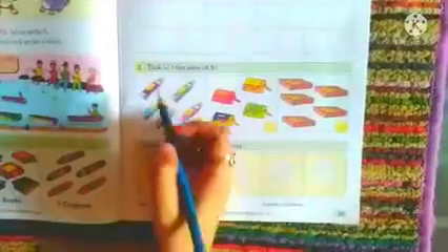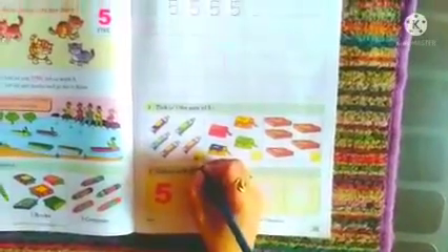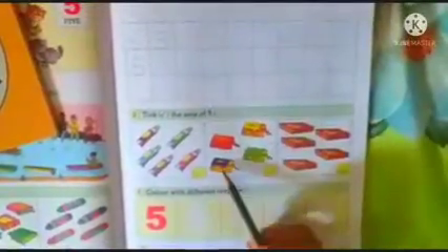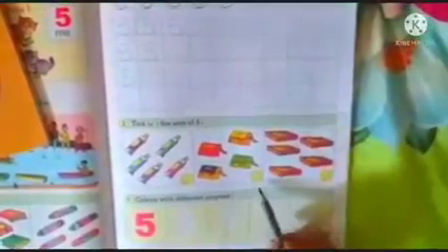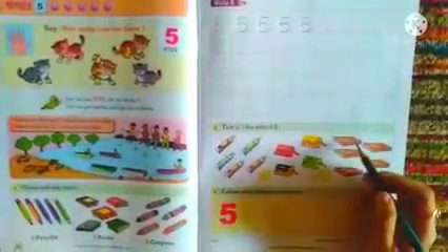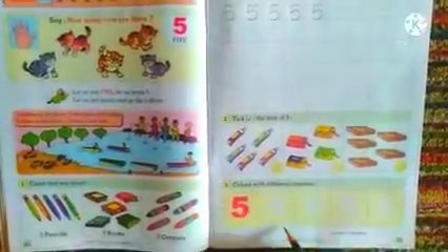While tracing the number, be careful — you have to trace properly and neatly. Students, below you have to complete the 5 as your homework. Let us proceed to our next activity — tick the sets of 5. Count the colored tubes: 1, 2, 3, 4, 5 — put a tick over there. Count the bags: 1, 2, 3, 4 — not a set of 5, leave the box as it is. Count the books: 1, 2, 3, 4, 5 — put a tick over there. Below, color the number 5 with your favorite crayons.